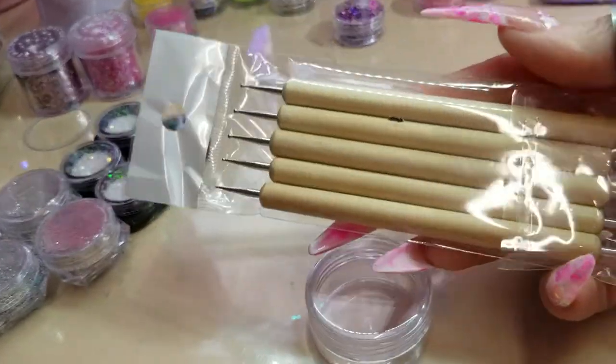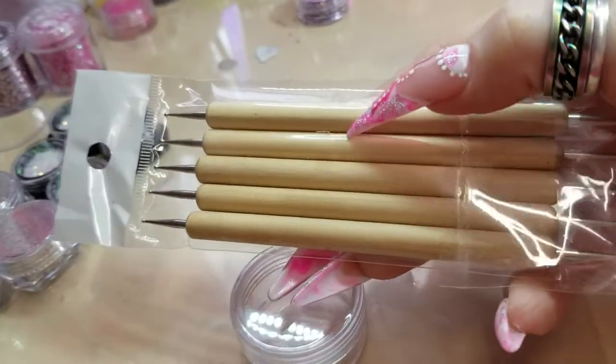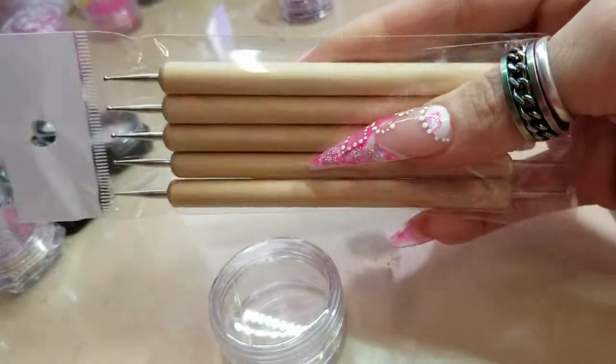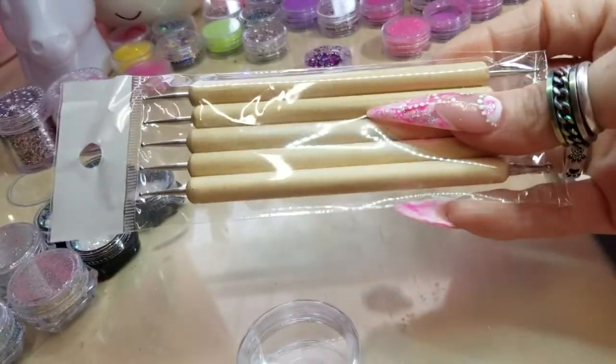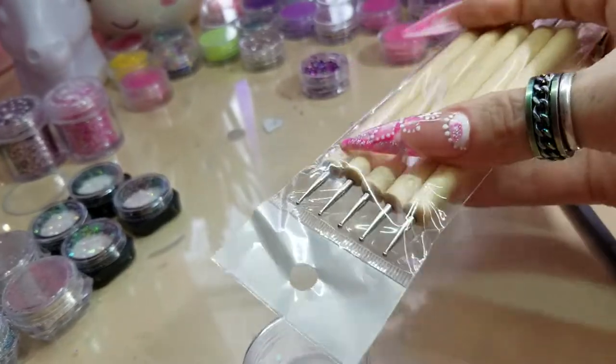I bought these because I like the fact that they were clear and they were wooden. I'm going to put 3D flowers on them and make them like my own design on there.